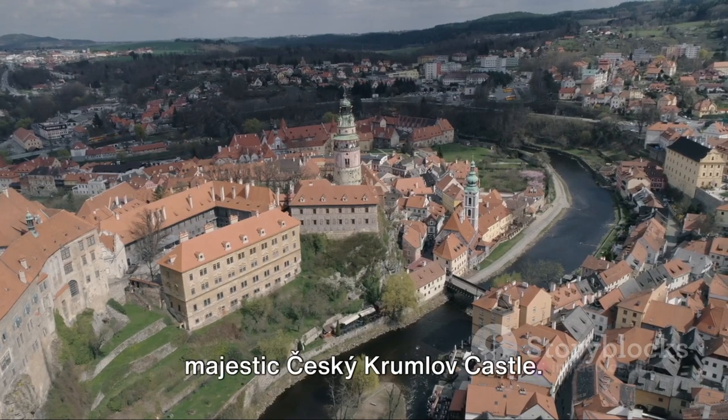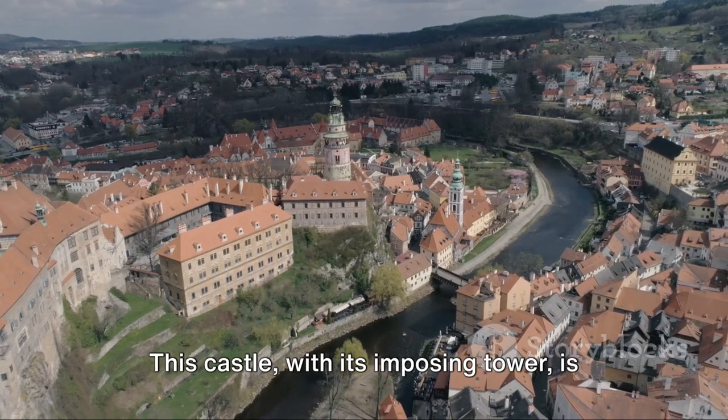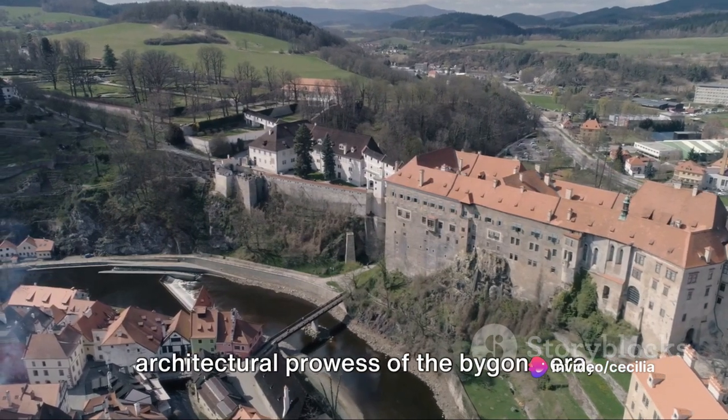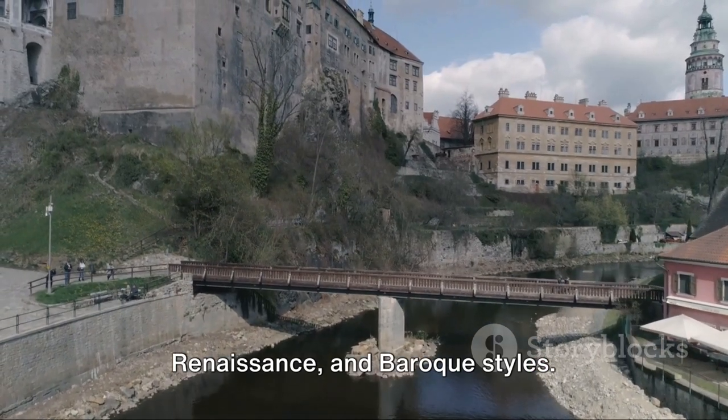Perched high above the old town is the majestic Tzeski Krumlov Castle. This castle, with its imposing tower, is the second largest in the Czech Republic. The castle complex is a testament to the architectural prowess of the bygone era, boasting a unique blend of Gothic, Renaissance and Baroque styles.